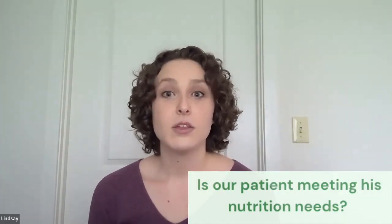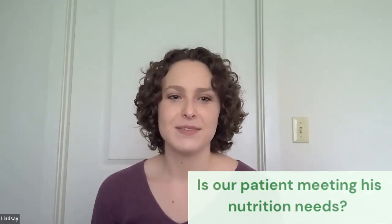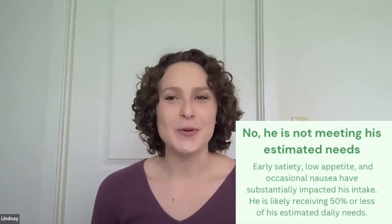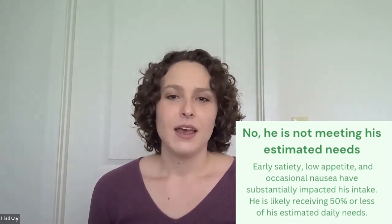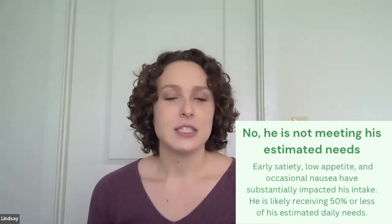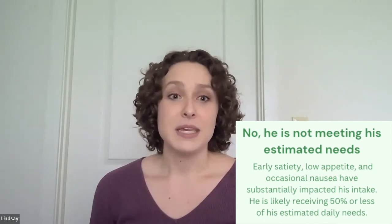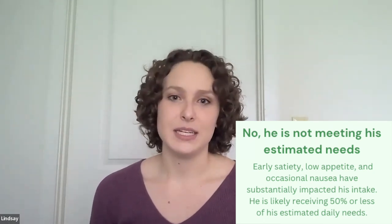In terms of beverages, the only thing he's had in the last 24 hours are a few sips of juice as allowed according to his fluid restriction. The question is: is he meeting his nutrition needs? As you may have guessed, no — he is absolutely not meeting his elevated needs. His early satiety, nausea, and overall decline in intake have caused him to meet probably 50% at best of his estimated needs.